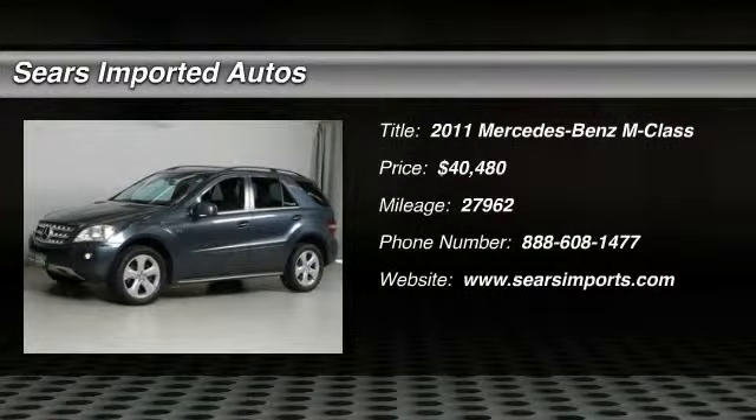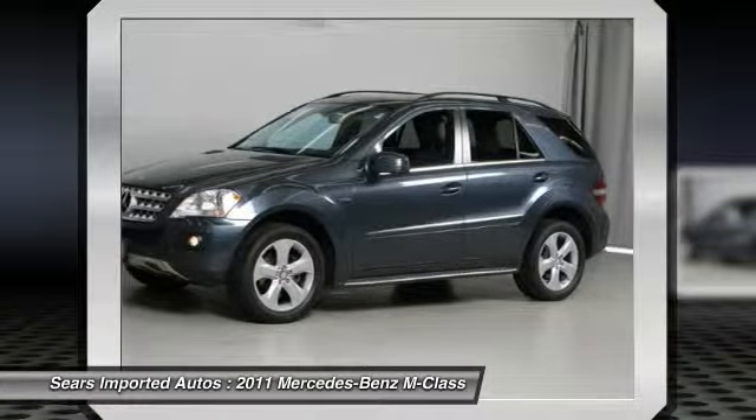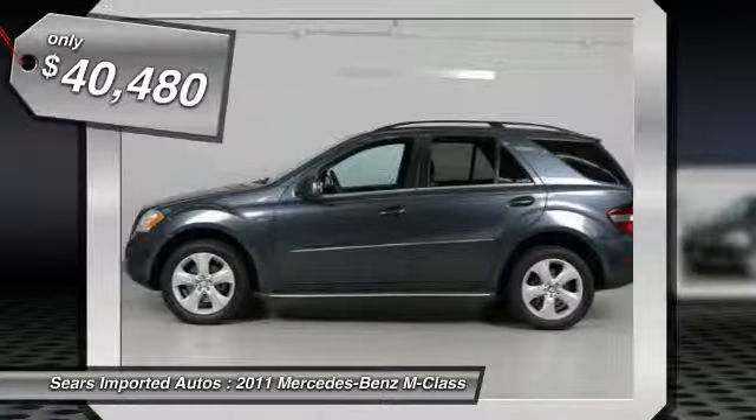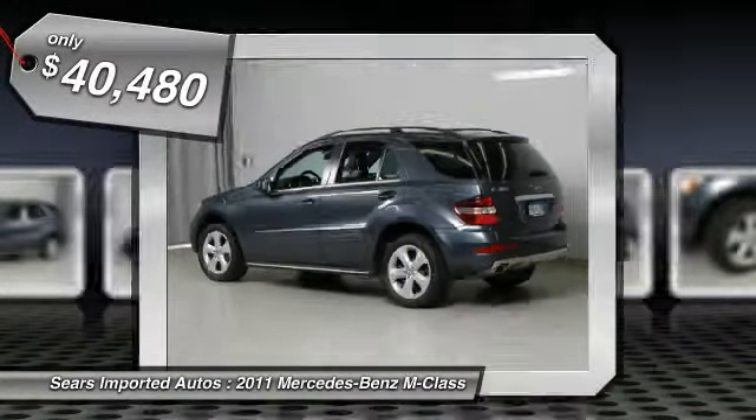Don't pay too much for the SUV you want. Come on down and take a look at this tremendous, reliable 2011 Mercedes-Benz M-Class. It's fuel efficient, so you won't feel guilty during that daily commute, designated by Consumer Guide as a recommended premium mid-size SUV.